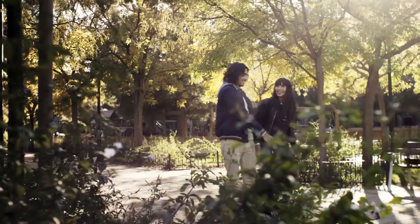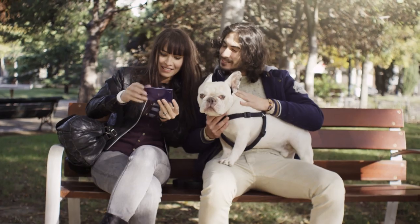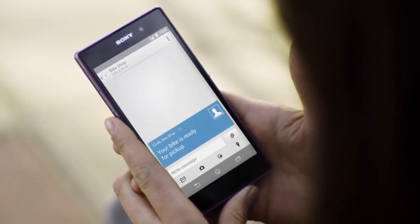Smartband comes with a LifeLog Android app that records your physical, social, and entertainment activities. You can see how active you were, what pictures you took, and how you've been communicating with your world during any day.